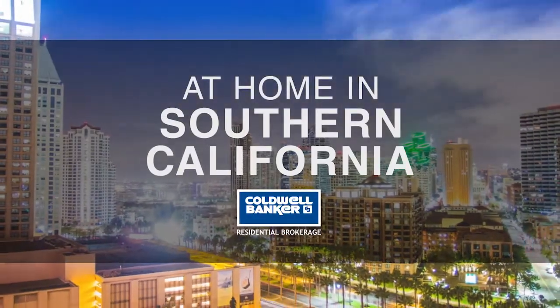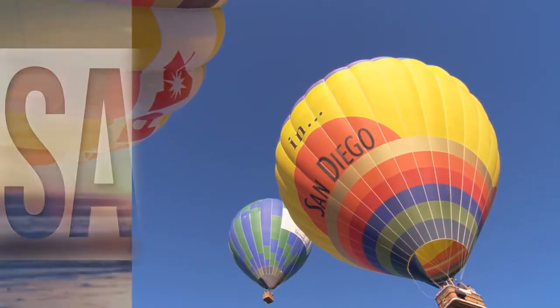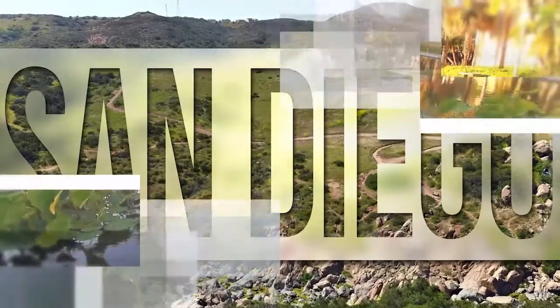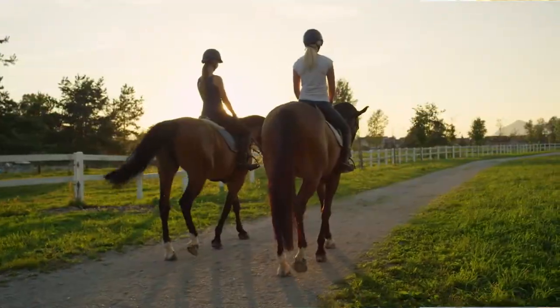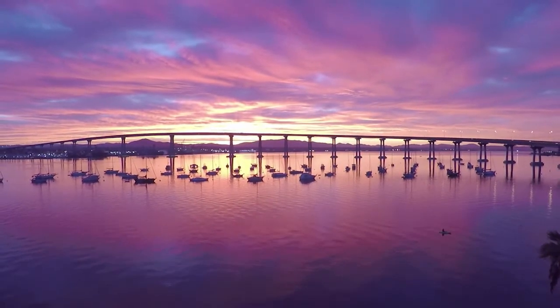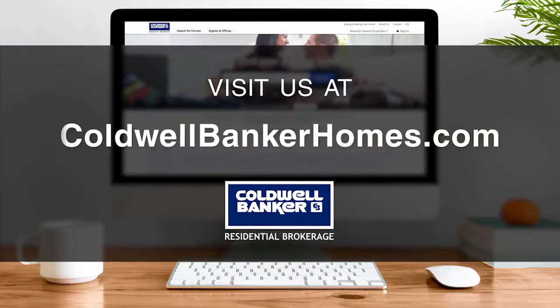Welcome to At Home in Southern California. Today we're taking you on an exclusive tour of beautiful properties throughout the region. This is an amazing place to call home with gorgeous weather, celebrated beaches, and a vibrant cultural scene. Adventure awaits at attractions like Balboa Park and along the thoroughfares of Coronado. Every Sunday at 1 p.m., we invite you to view the homes available for sale in this unique setting. Visit us online at coldwellbankerhomes.com. Now are you ready to tour some incredible properties? Let's get started.